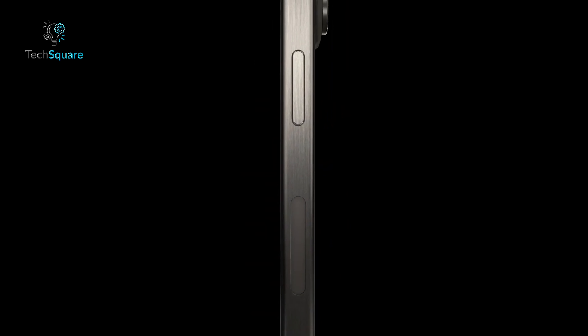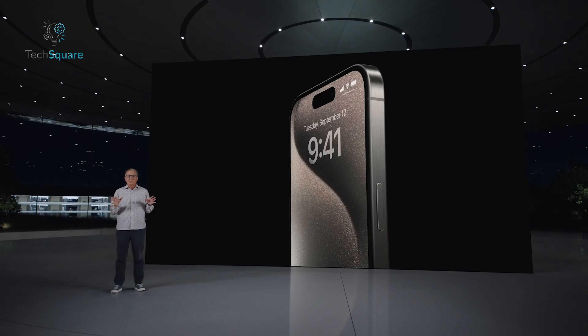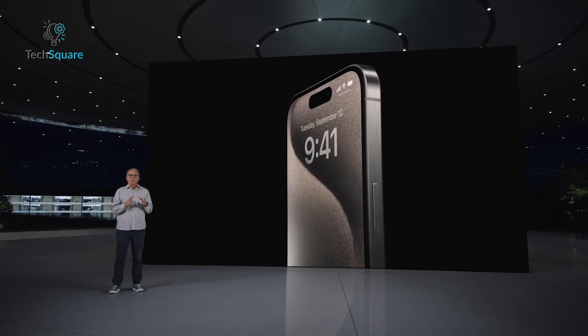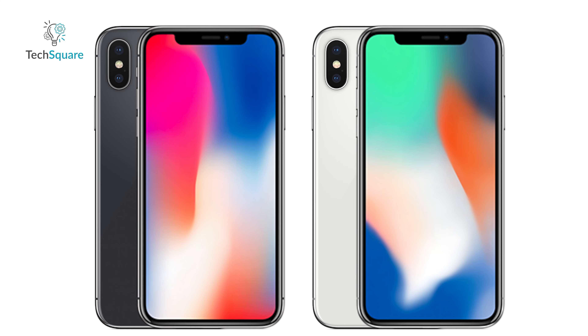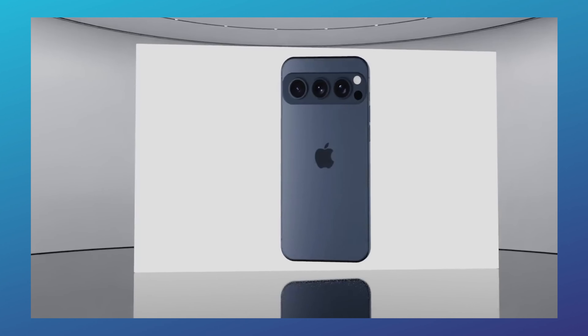Supporting this, another recent leak from The Information aligns with Young's claims, hinting that the iPhone 17 Ultra will launch in 2025 with the most significant design changes since the iPhone X. Given these two corroborating leaks, it seems likely that a redesign is on the horizon.